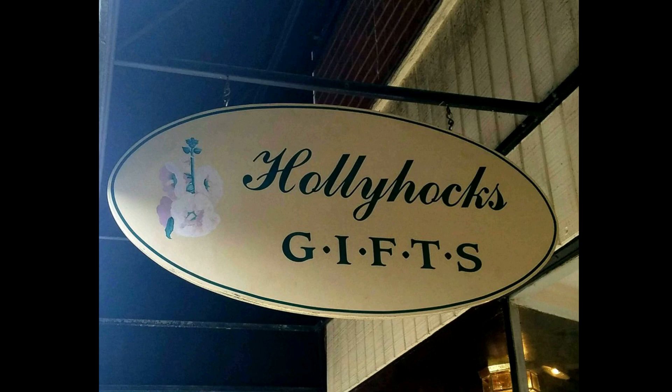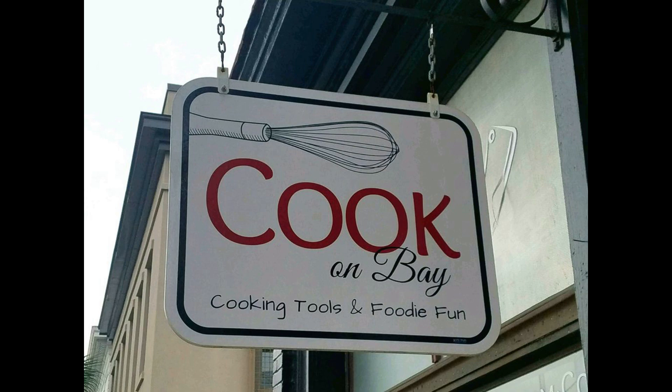Thanks so much for watching another quick adventure with Pat's Adventures. Please leave a comment on what you thought of the video. Until next time, thanks again.